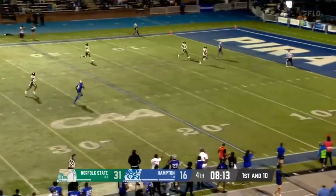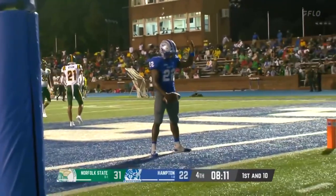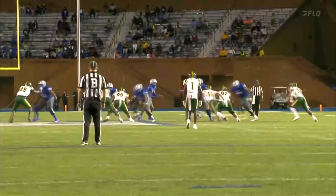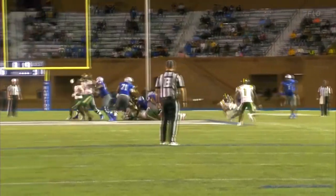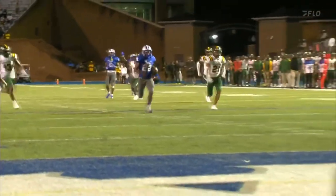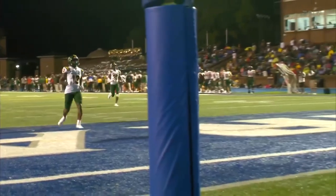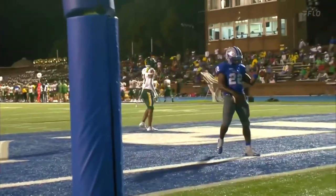It's Butts! Butts is going to take it to the house. Darin Butts — just kind of up the gut. Good blocking at the point of attack. You've got to break that first tackle — that's your responsibility as the running back. And then you just take it to the house, just like you did as an elementary school kid.